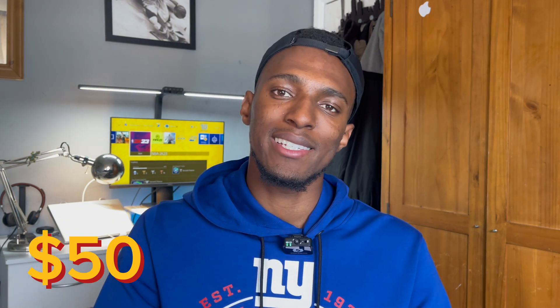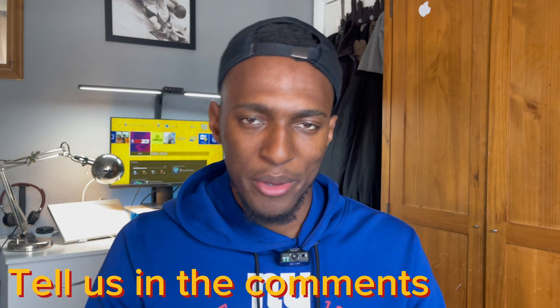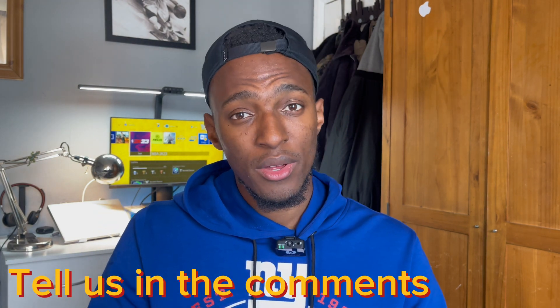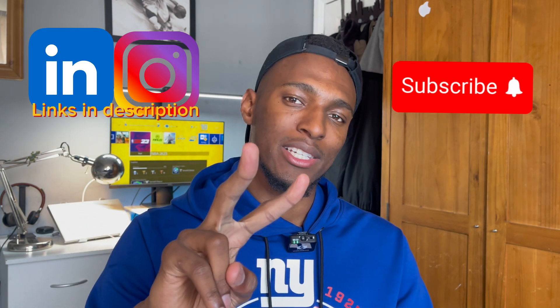To become an ISC² member and officially get the certification, you have to pay $50. If you've passed this exam or are preparing for it, please share your experience in the comments. Thank you so much for watching — subscribe to the channel, follow me on LinkedIn and Instagram, and I'll see you in the next video.